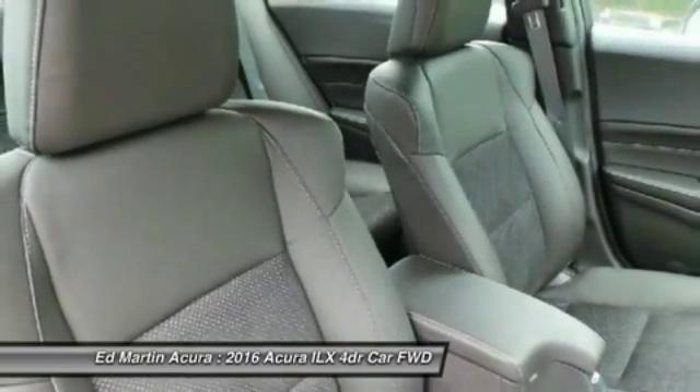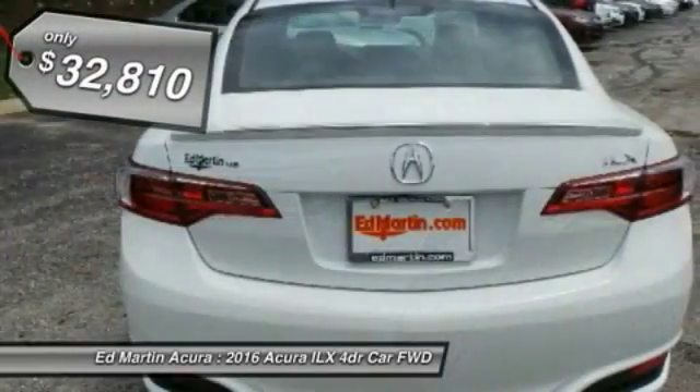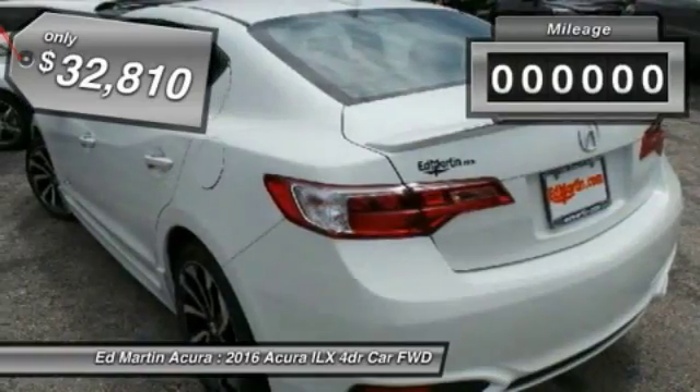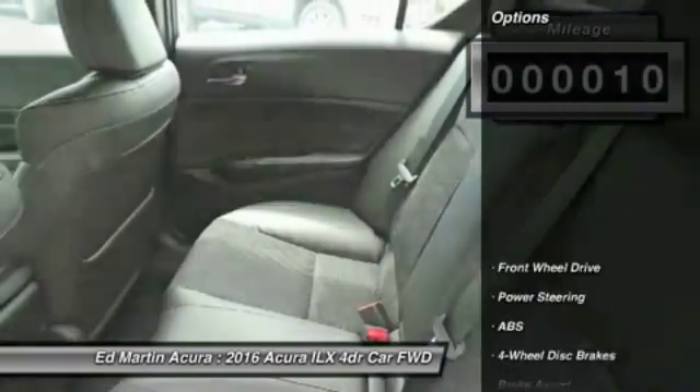If enjoying the drive is something important to you, then the ILX might be the one you are looking for, and is priced below $35,000. This vehicle has less than 100 miles. Here are some of this vehicle's great options.